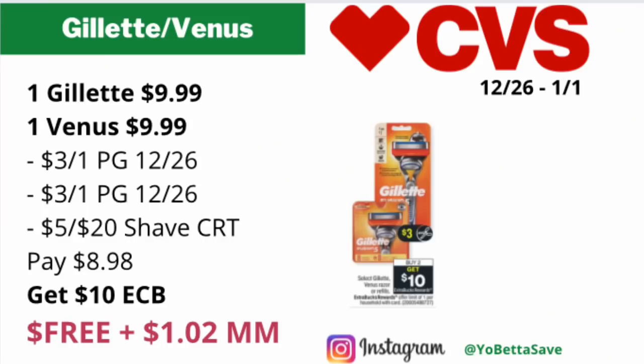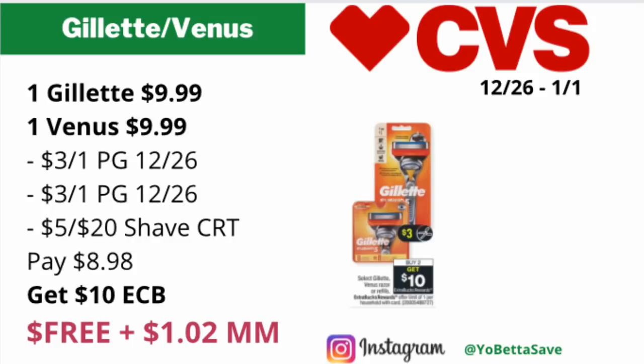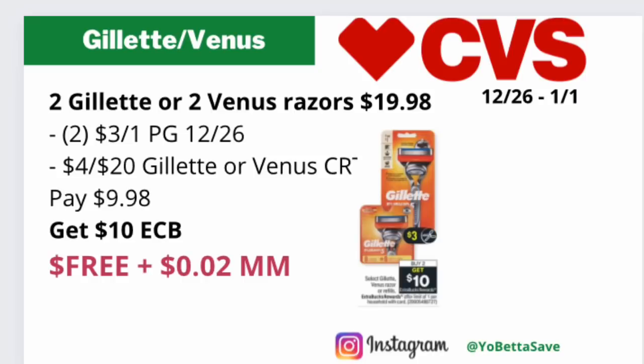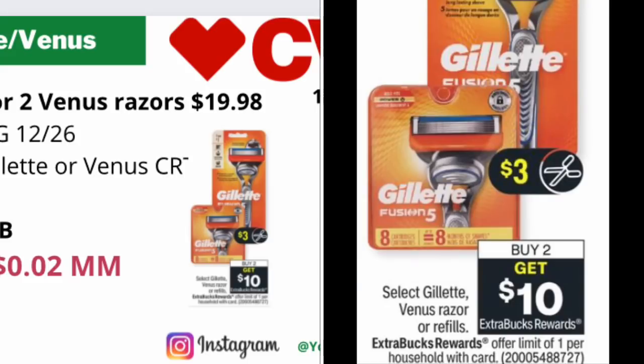Please adjust if your store prices are higher or lower. Use a $3 off one Gillette coupon available in the P&G 12/26 insert for the Mach 3, and a $3 off one Venus razor coupon also from the P&G 12/26. If you have a $5 off $20 shave CRT or get one included, you'll pay $8.98 but get back the $10 in ECBs, making the final cost free and a $1.02 moneymaker. Select Gillette or Venus razors or refills will be on a buy two, get $10 back in ECBs, limit of one.